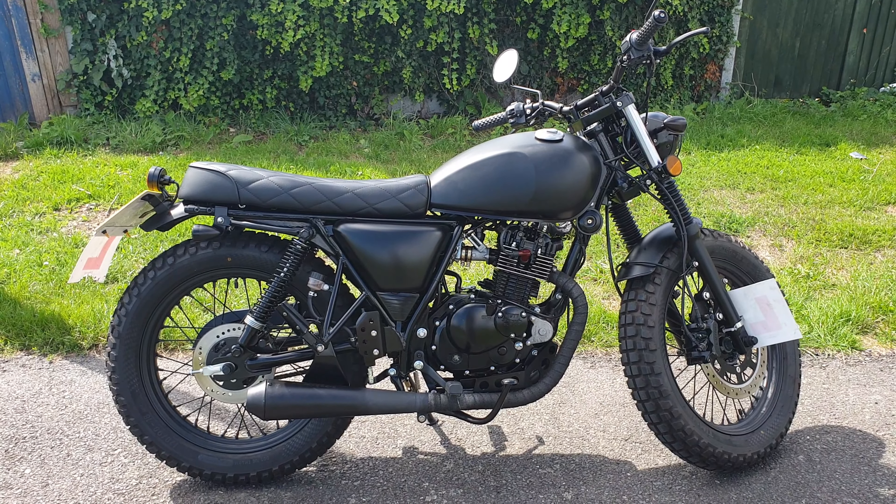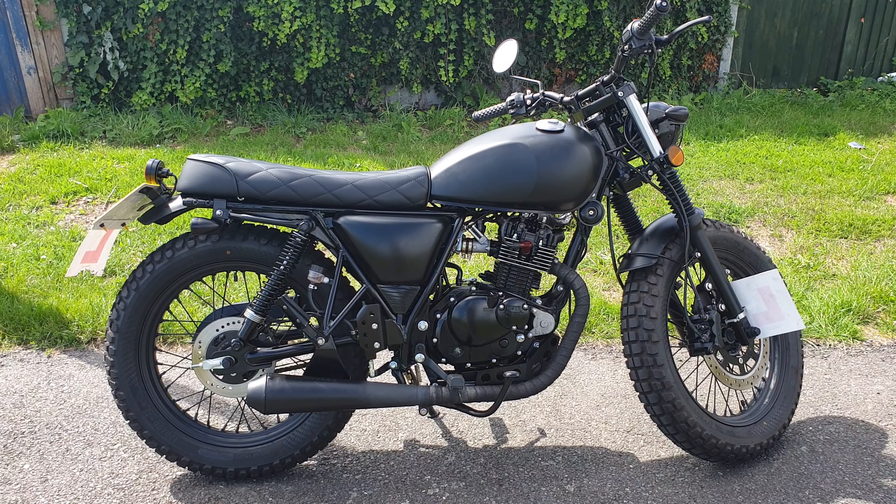Mutt not only pay close attention to how the bike looks but they are very keen on how the bike sounds. Let's take a listen to the engine — you would not believe that exhaust note was coming off a 125.